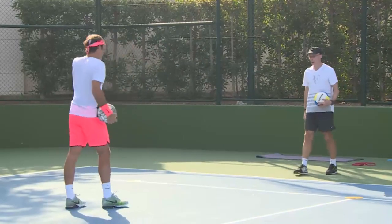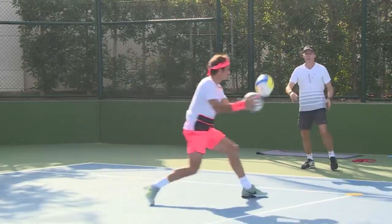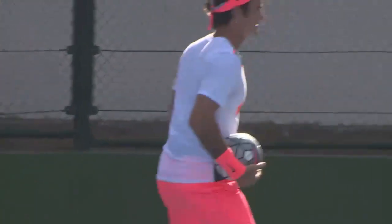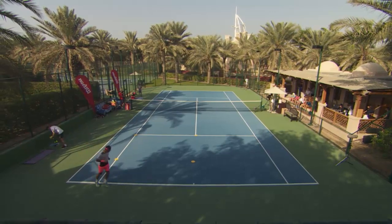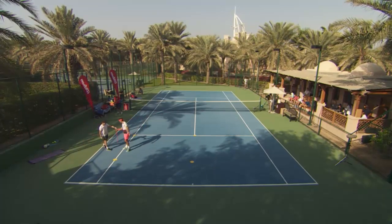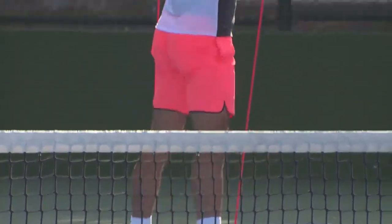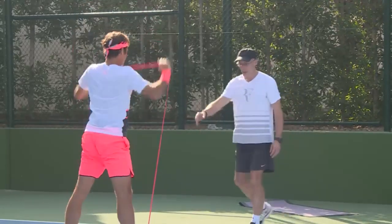Roger Federer is also doing rope skipping. Rope skipping is a versatile exercise that can be done almost anywhere — as you can see, Federer is doing it at the tennis court — making it a convenient way to maintain fitness even when on the road. It requires only a small space and a jump rope, which makes it easier to pack into his travel bag.